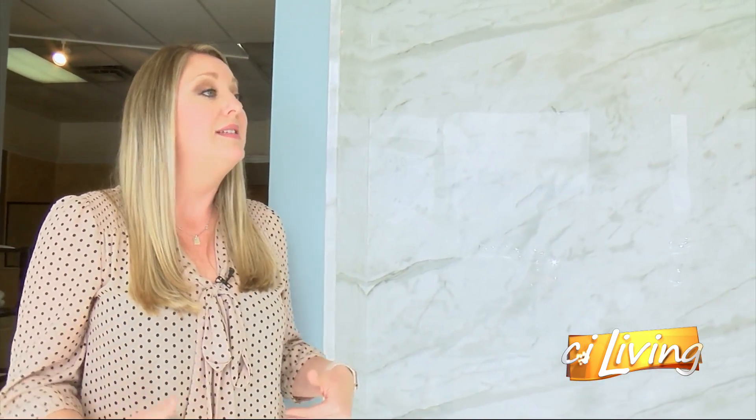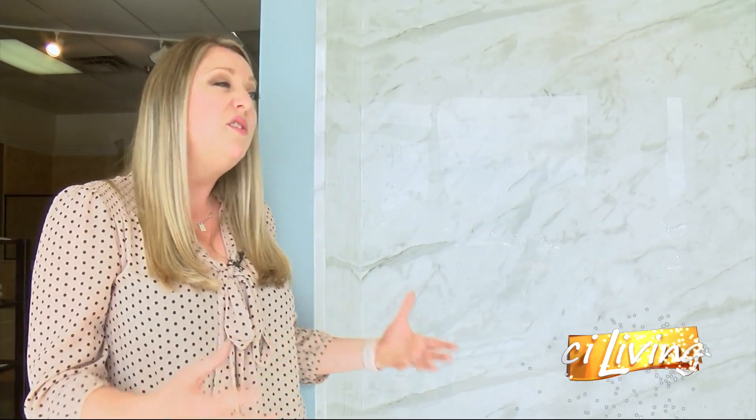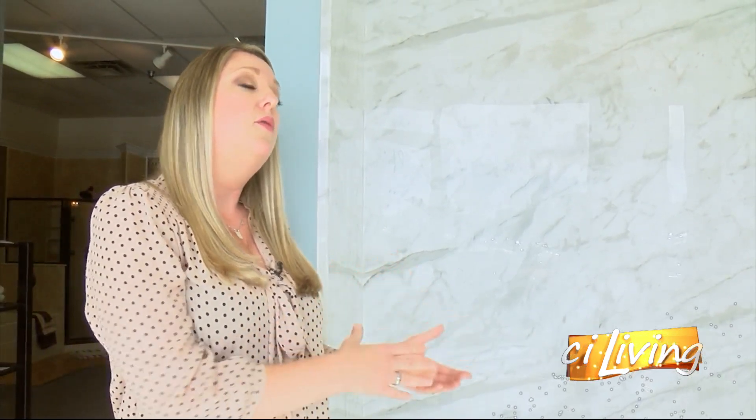The design consultation is no obligation and free to you. Our team will actually send a design consultant out to see you. They'll bring all the samples with them, do a thorough inspection of your bathroom, measure, and then design your bathroom with you. It's a really fun process to go through. Once you've designed it, they can give you a to-the-penny price, and we guarantee that price for a full 12 months.